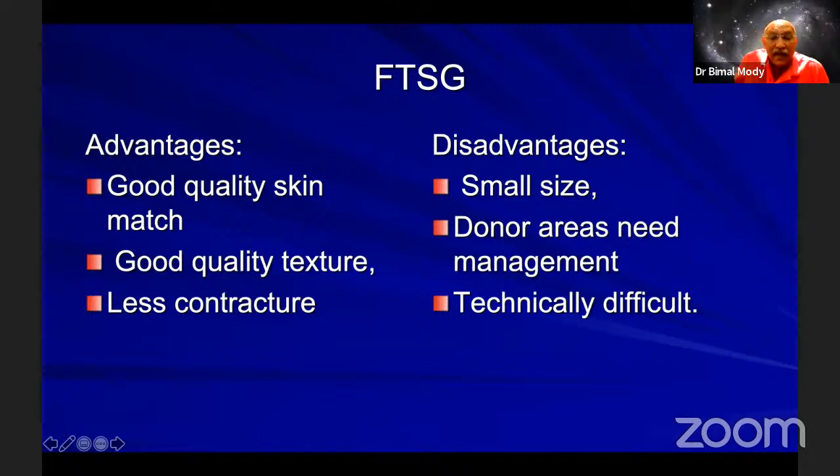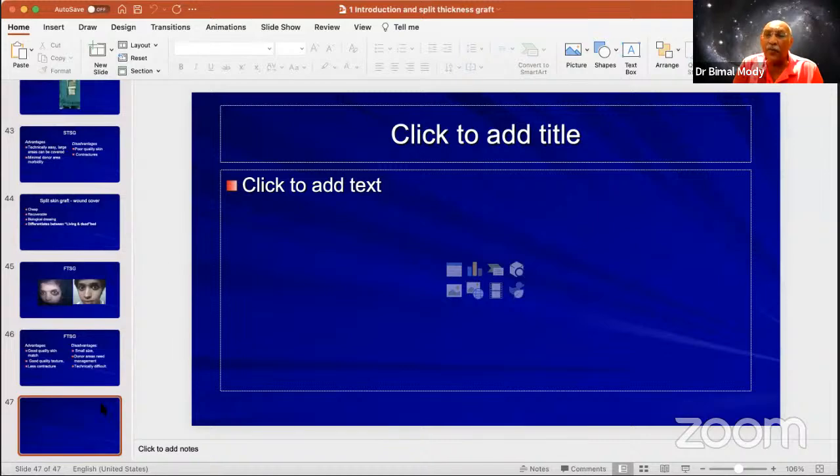Regarding how much gap to keep in the Humby knife — it is very difficult to give an exact figure, but if a number 15 blade goes through that gap, that is enough. Do not try to open more than that. The thickness of the graft depends on how big the gap is and how hard you press — if you press hard, even a narrow gap will give you a thick graft. Do not open more than a number 15 blade thickness.